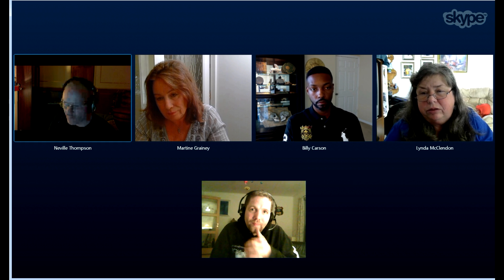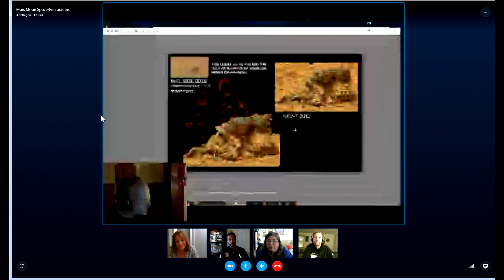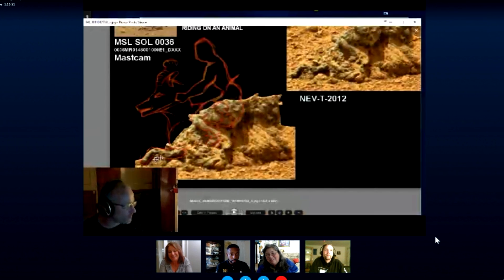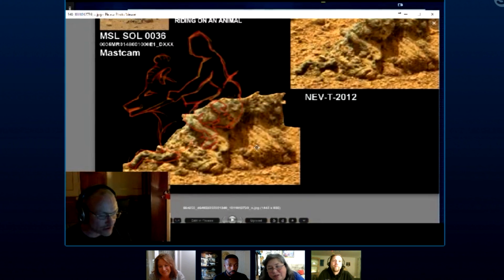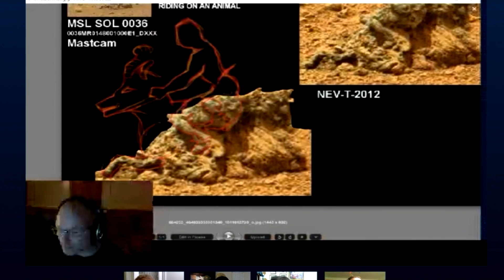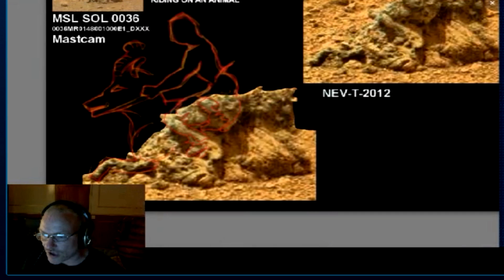Neville, what are your thoughts on it? Yeah, I actually found this in 2012 when it first came out as well. I've got my version of it here — if you can bring my screen up. This is what I thought it was. I thought it was the lower part of somebody writing on something. That's what I thought it was. But obviously it's not really. Let me try and twist that — no, I cannot.